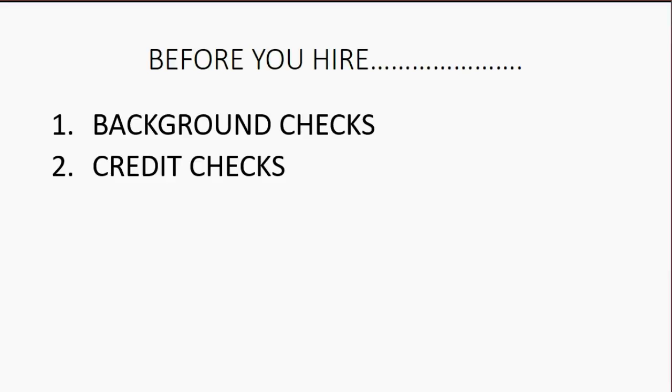Credit checks are absolutely the same idea. It might not seem important for a person to have good credit before they can work on your QuickBooks. However, our goal is to make it the most statistically likely that you will not have any kind of issue. Statistics show that you are much less likely to have a security problem with an employee if this person has good credit.